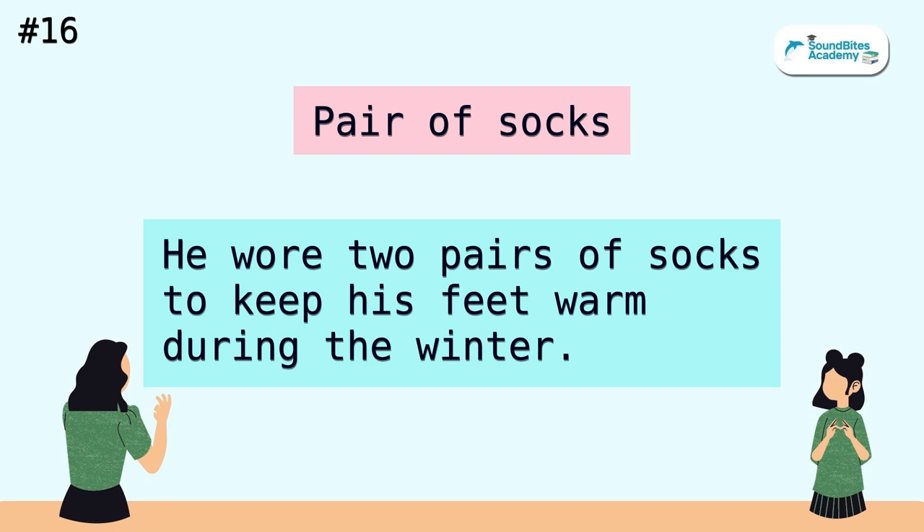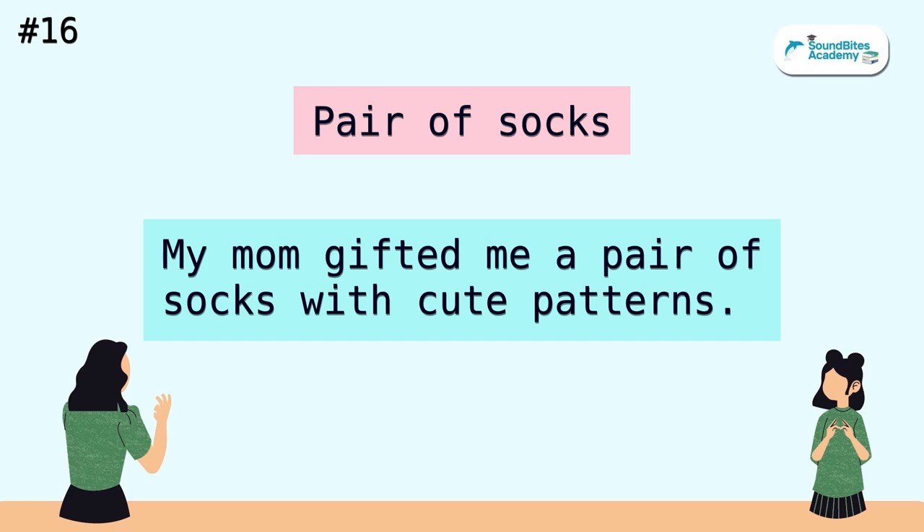Pair of socks. He wore two pairs of socks to keep his feet warm during the winter. My mom gifted me a pair of socks with cute patterns.